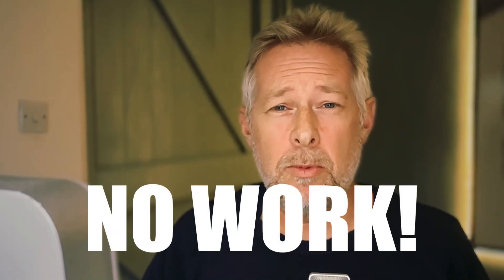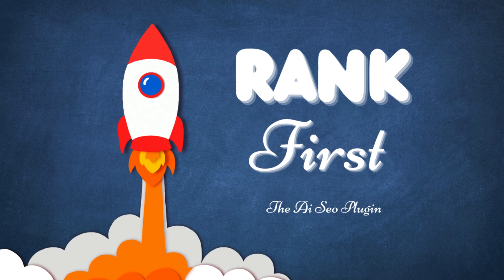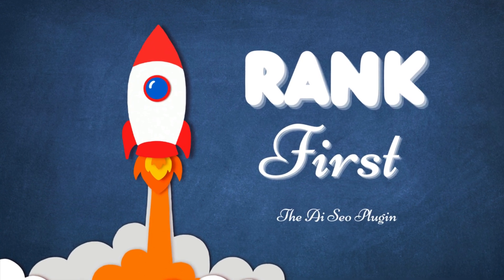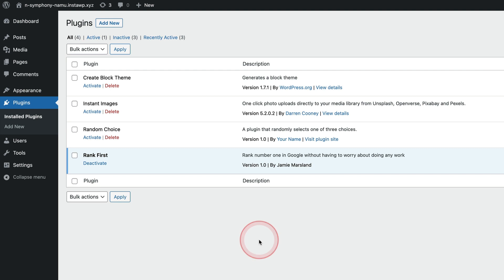What's even better about this plugin, which I'm about to show you, is you don't need to do any work whatsoever — no keyword research, you don't have to write good content, and you don't have to generate any backlinks. Let's dive in and take a look.